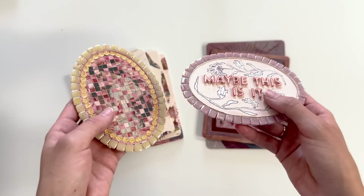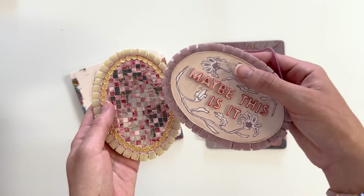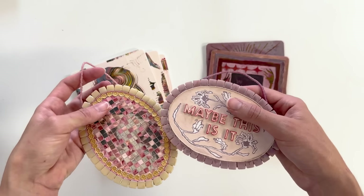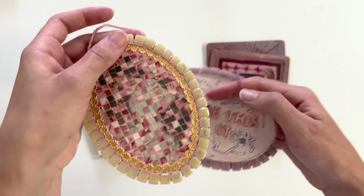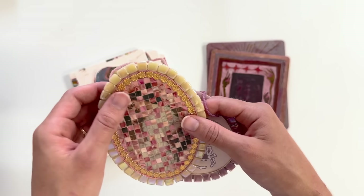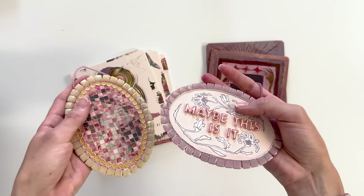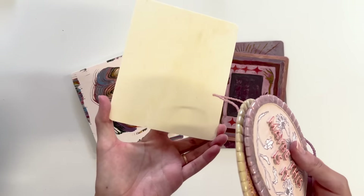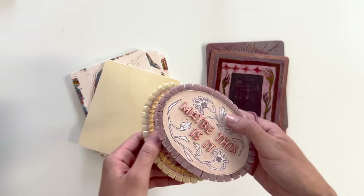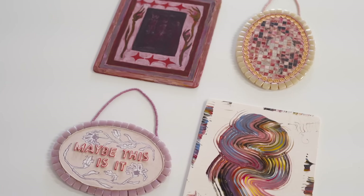Let me show you some other things you can do with these. I have these wall hangings that I made out of the same plywood boards — oval-shaped ones — hanging above my other table in the studio. This one I painted, this one I collaged with paper and then decorated with tiles, and I added a beaded string to hang it. These were so fun, and it's amazing that you can take a simple plywood panel and turn it into something like this.